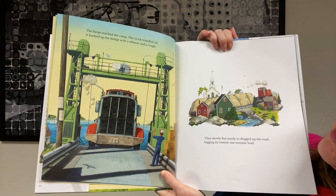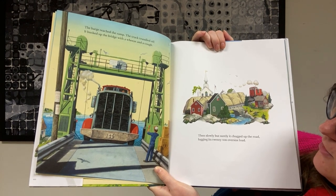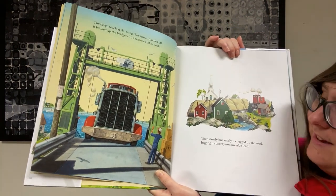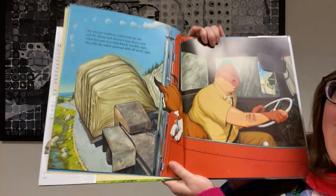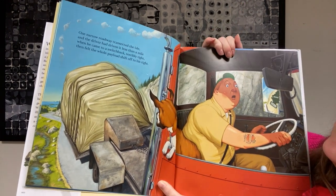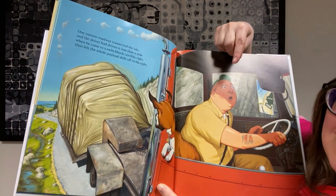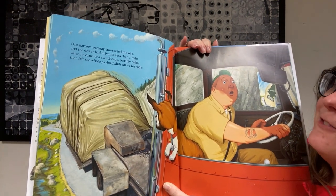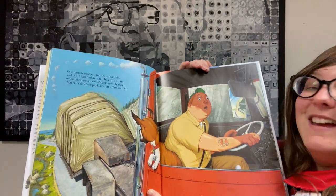The barge reached the ramp, the truck trundled off. It bucked up the bridge with a wheeze and a cough. Then slowly, surely it chugged up the road, lugging its 20-ton oversized load. Whoa — whatever this thing is, it's huge. It's almost bigger than some of these houses here. And 20 tons is super heavy. Oh, we finally have the truck driver! One narrow roadway transected — that means cut it in half — the isle. And the driver had driven it less than a mile when he came to a switchback — that's where the road kind of wraps around itself really tight — terribly tight. Then felt the whole payload shift off to his right. Oh no! You can even see in the illustration here the load is leaning off of the truck. It's gonna fall off.